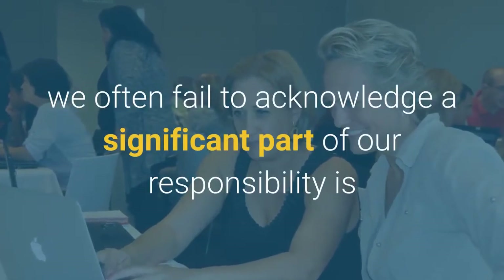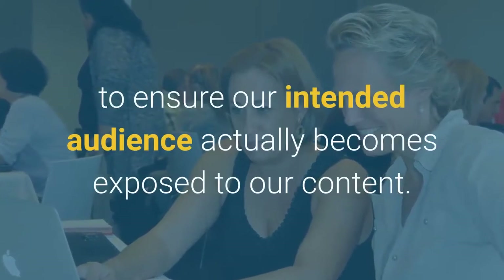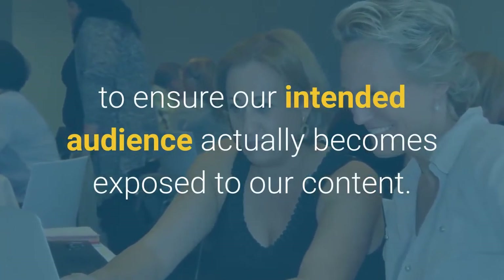As content marketers, we often fail to acknowledge that a significant part of our responsibility is to ensure our intended audience actually becomes exposed to our content.